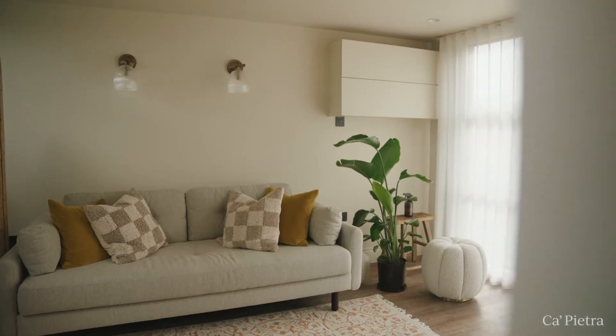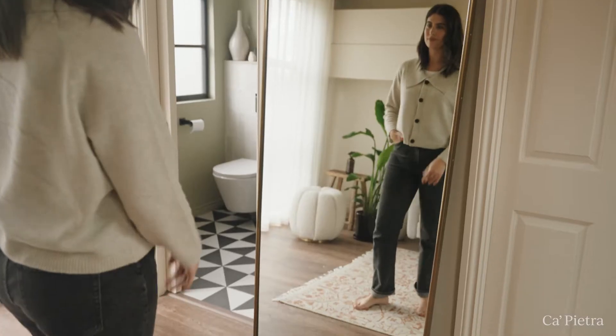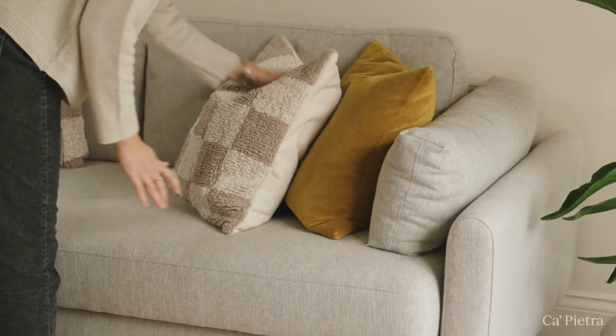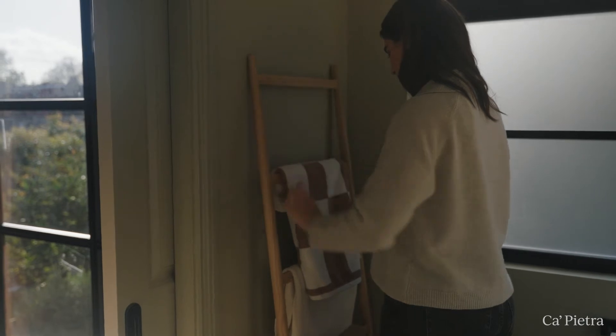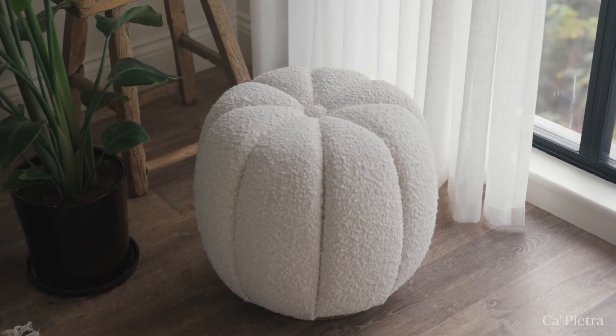There are a few different ways we're going to be using this space. This is my office space and I'm going to be shooting a lot of content in here, but it's also a guest bedroom so our guests will be using this as their bathroom, and then potentially one day it could be a bedroom for myself and my husband. So we wanted to make sure it would work for all of those different scenarios.